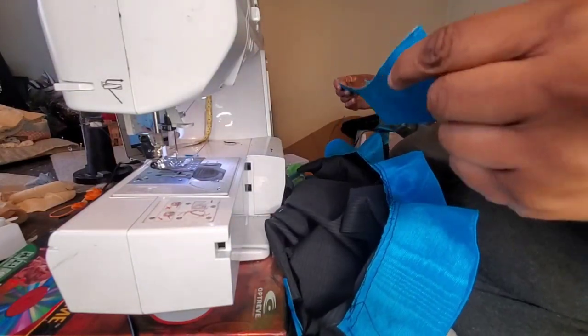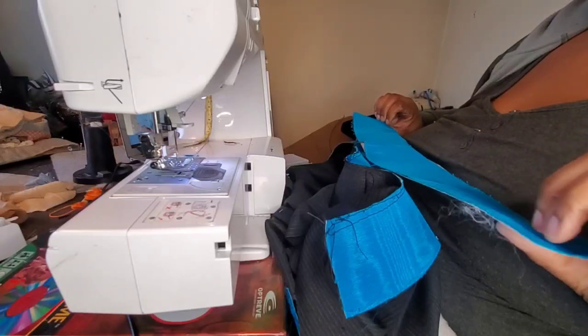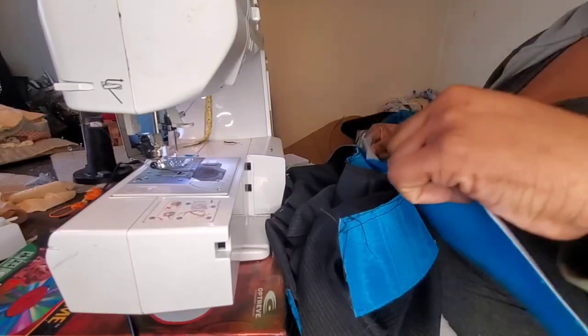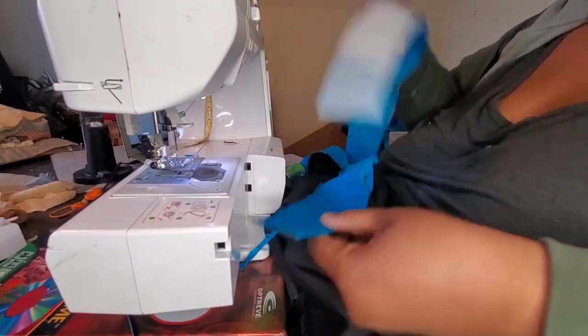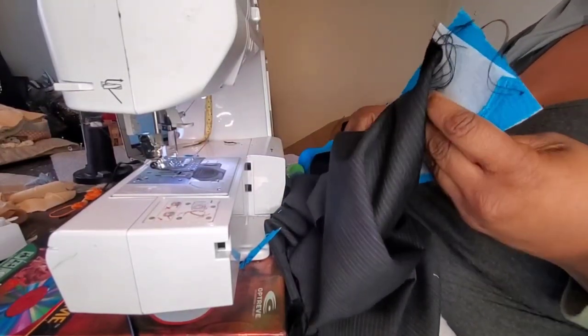After taking a break, possibly shedding a tear or two about it, and getting something to eat, I got back down to fixing the collar. Once I got the collar done, I went right on with inserting and pressing the placket.